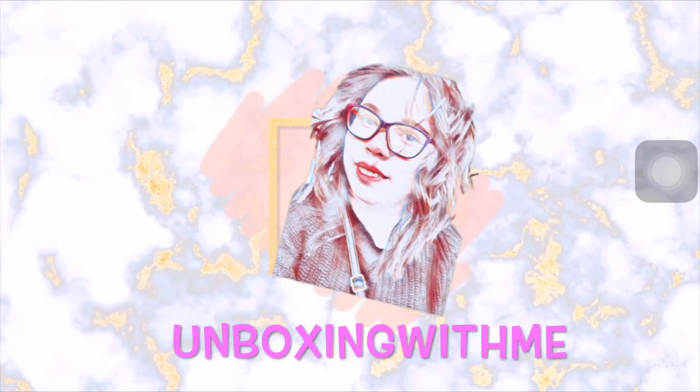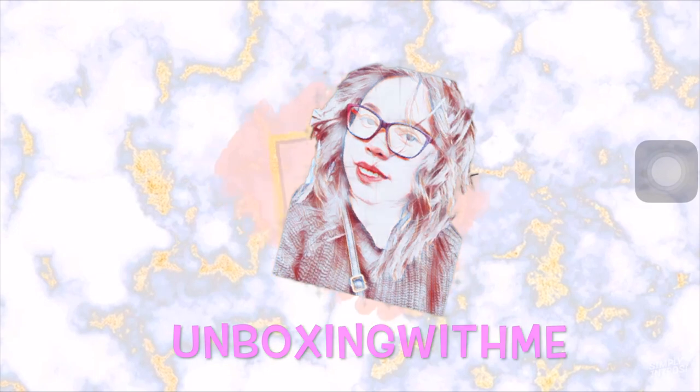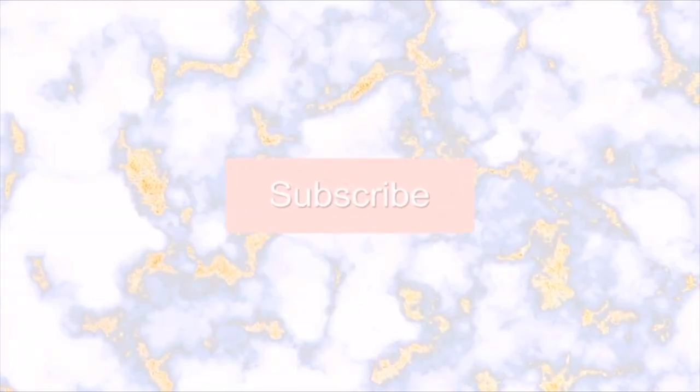Welcome! My name is Jaika. I do unboxing, spoilers, subscription boxes, and beauty hauls. So if you like this kind of video make sure to subscribe, and if you are already subscribed, thank you so much for tuning in and for supporting my channel.